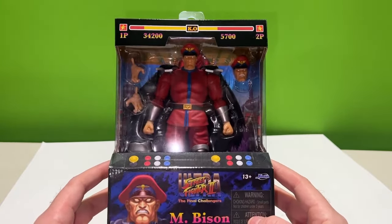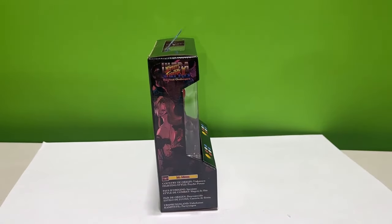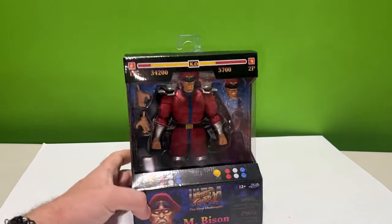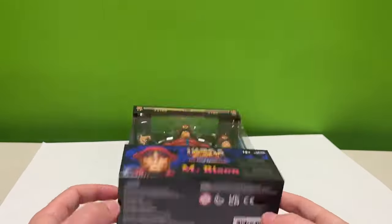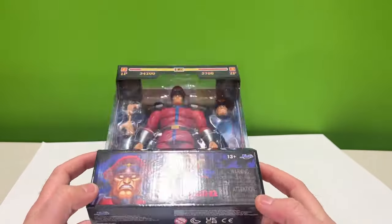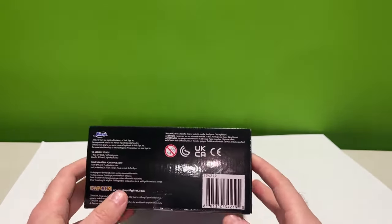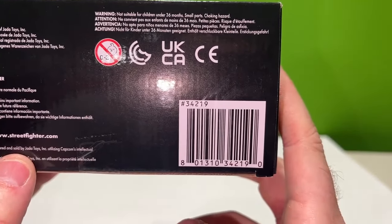Nothing much new in the packaging, but when you see it at Target from the side you're wondering what figure it is — it says it right there but it's so small you can't really tell. When you flip it, everything was there — Fei-Long and everything. The real crusher was I even saw the Jada box and checked it, but it was empty, so we just missed out. But to get one is fine enough for me.